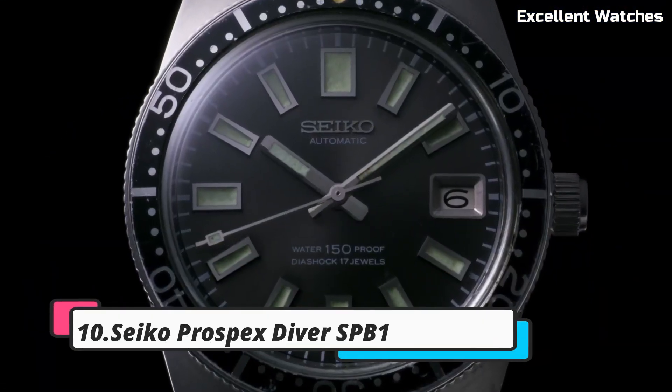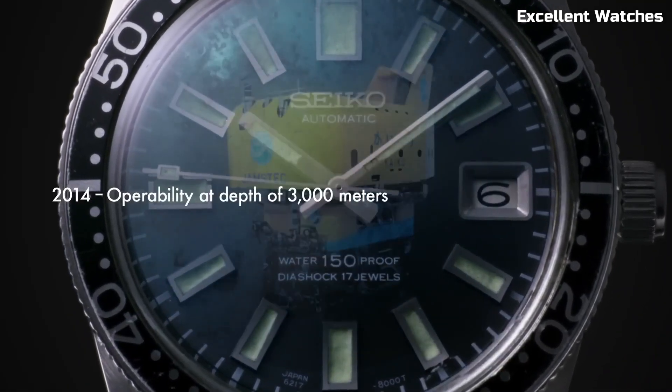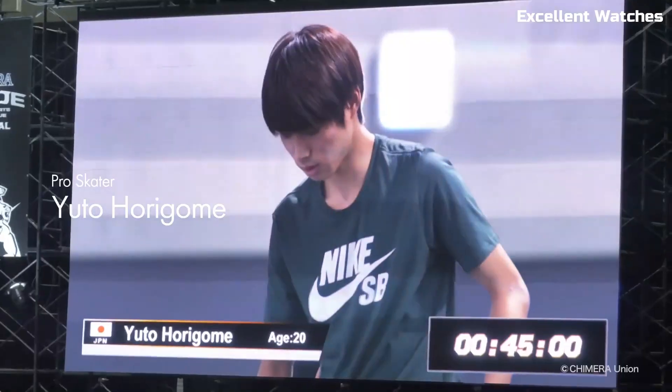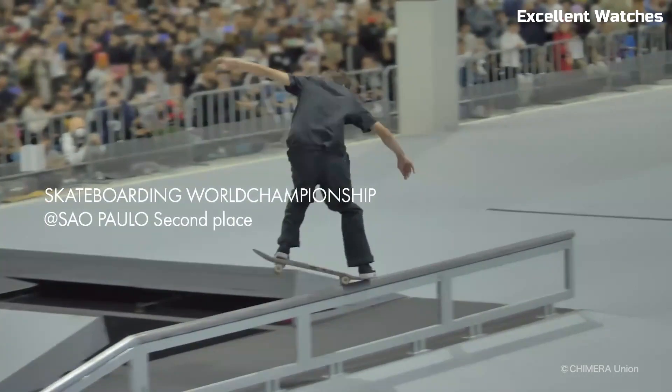Number 10: Seiko Prospex Diver. The Seiko Prospex Diver is a revered timepiece known for its exceptional durability and precision. Designed for underwater exploration, it boasts a rugged stainless steel case which can withstand the harshest conditions, and a reliable automatic movement.